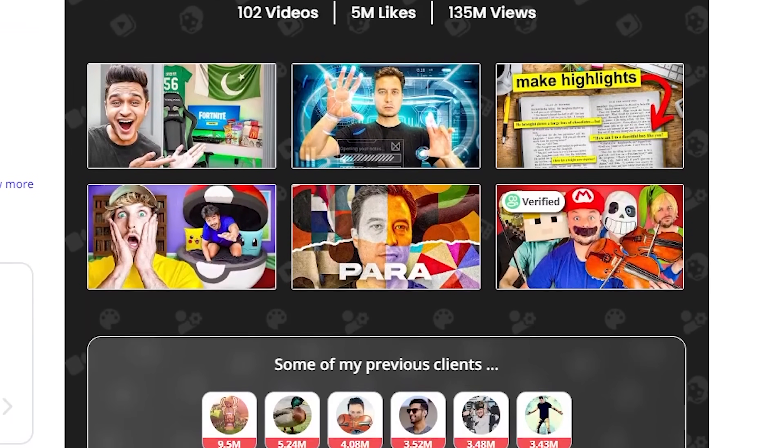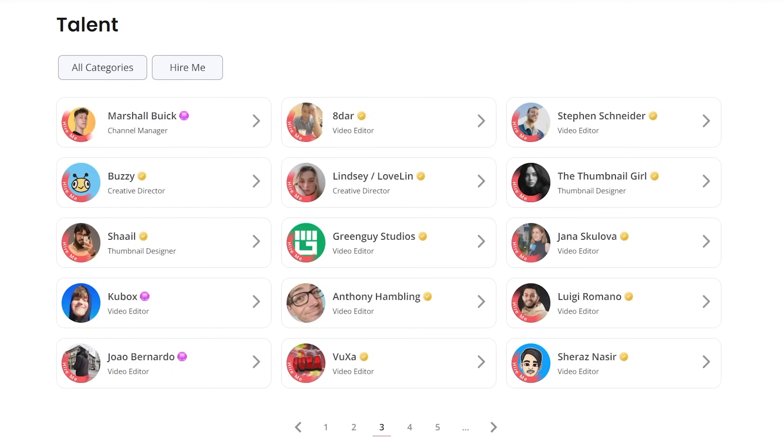You can see verified work, testimonials, and easily contact talent. Whether you are talent or whether you're looking for talent, this site is absolutely incredible.